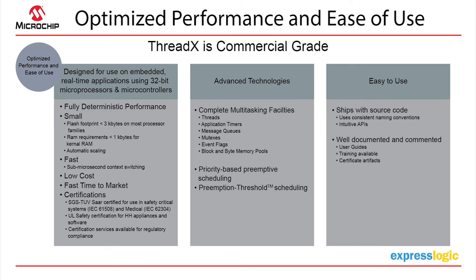Some of the factors that contributed to our ease of use: we ship with source code. This is a major requirement for a lot of people who need to purchase an RTOS, primarily because it gives them more control — they get to look at the code and see what's going on.